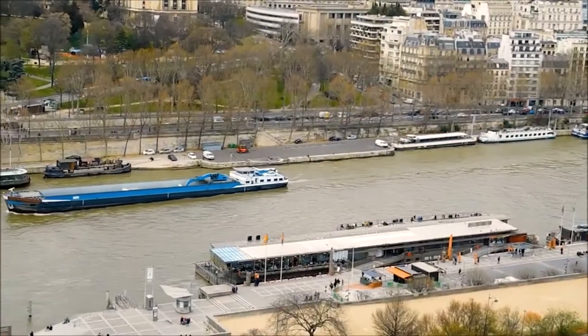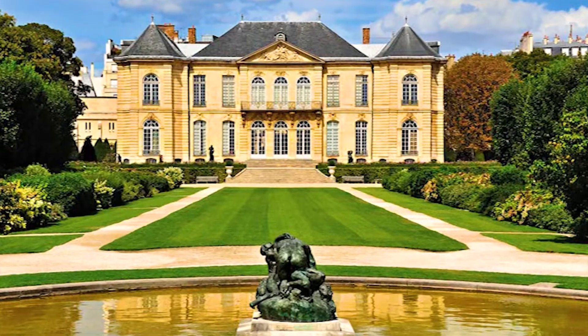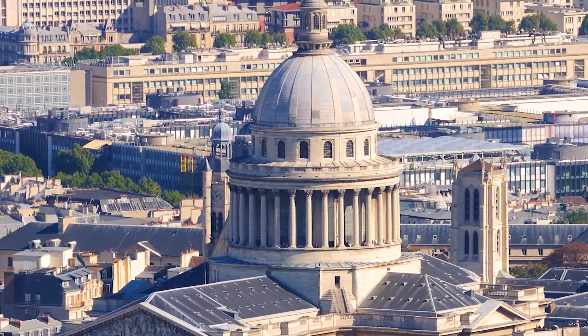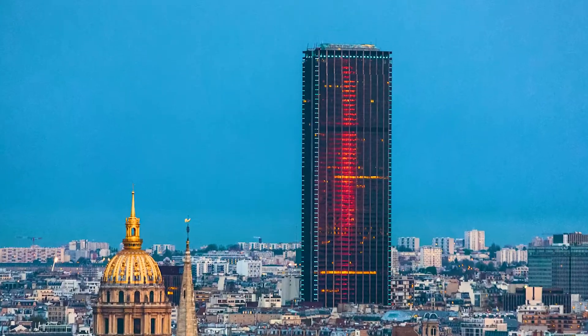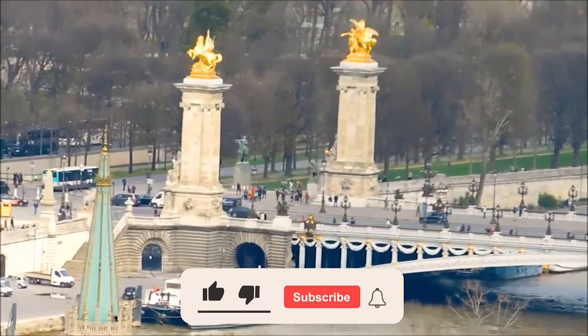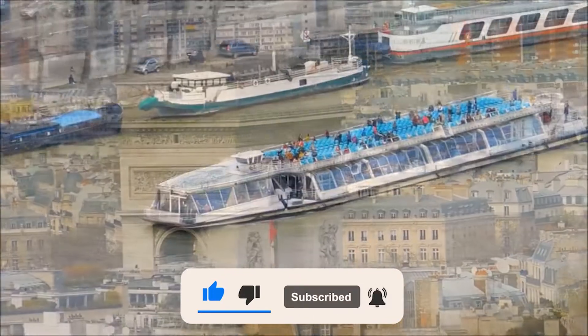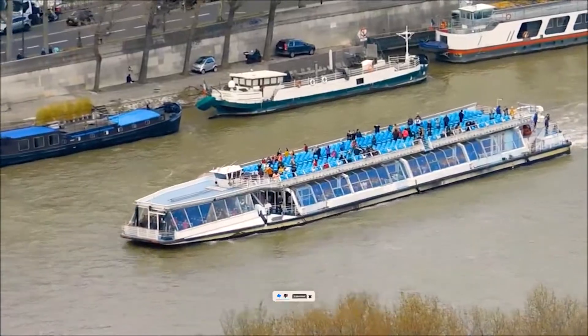There are so many things to do and see in Paris. If you spend a few days in the capital, take some time to visit the Rodin Museum, the Panthéon, the Catacombs, the Montparnasse Tower, or the Latin Quarter. That's all for today. I hope you liked the video. If you did, make sure to hit that like button and subscribe to the channel so that you never miss any amazing video from us.